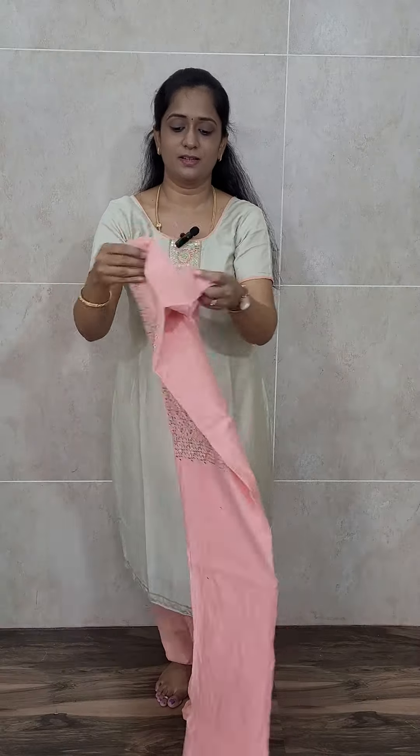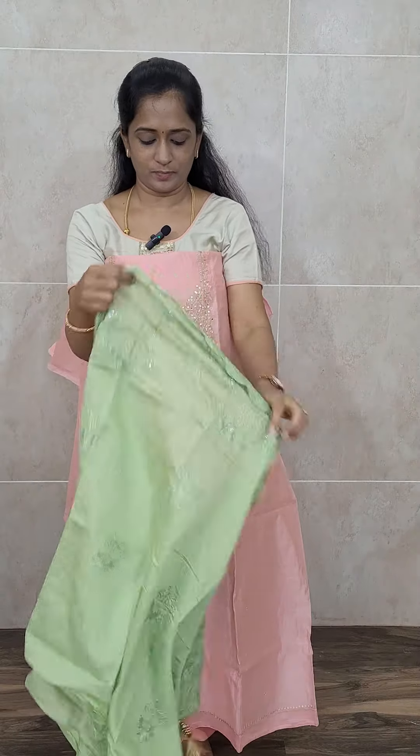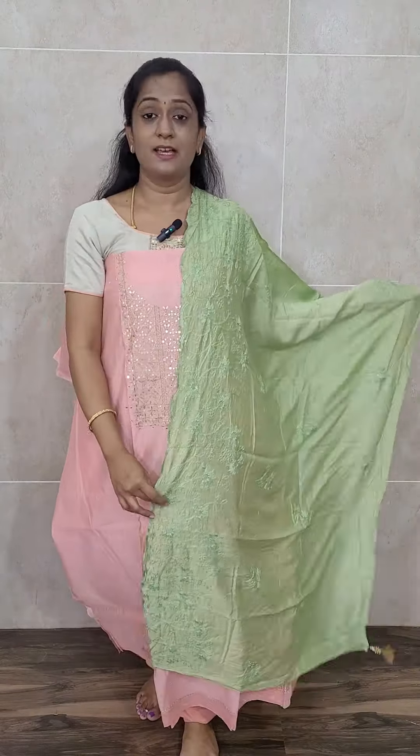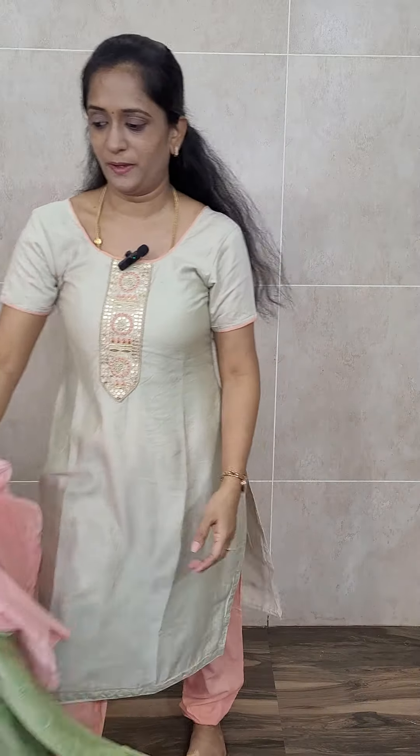Next comes a pink with green combination — a lot of beautiful color. This is how the top will be — pure pink. You will be getting a light pista green color dupatta, fully embroidered, very lengthy soft silk dupatta. And you will be getting a cotton bottom with this. Priced at 1450 with free shipping.